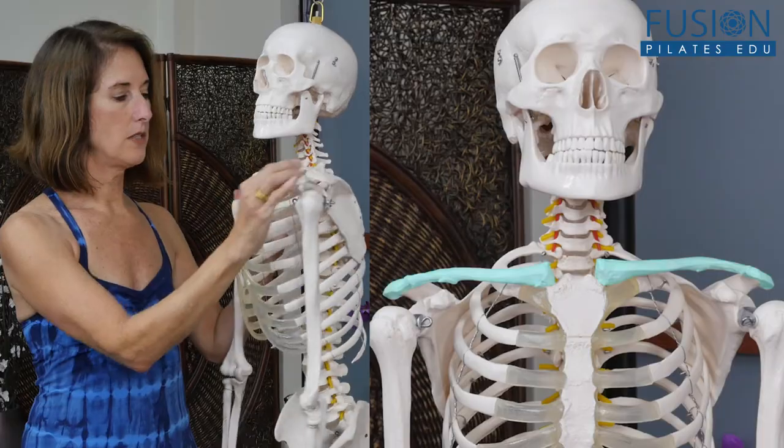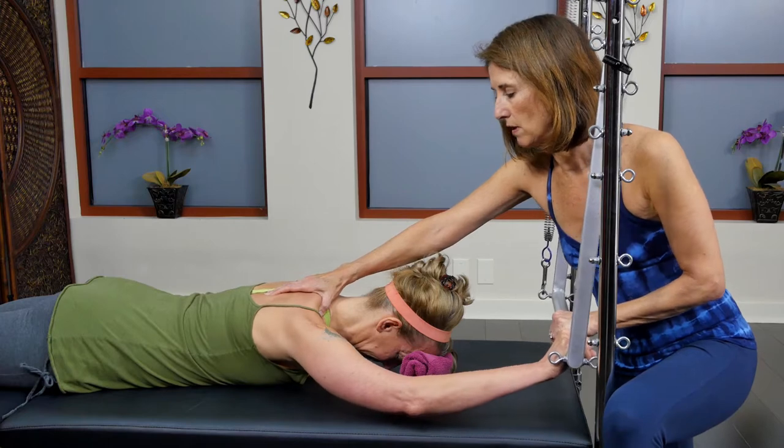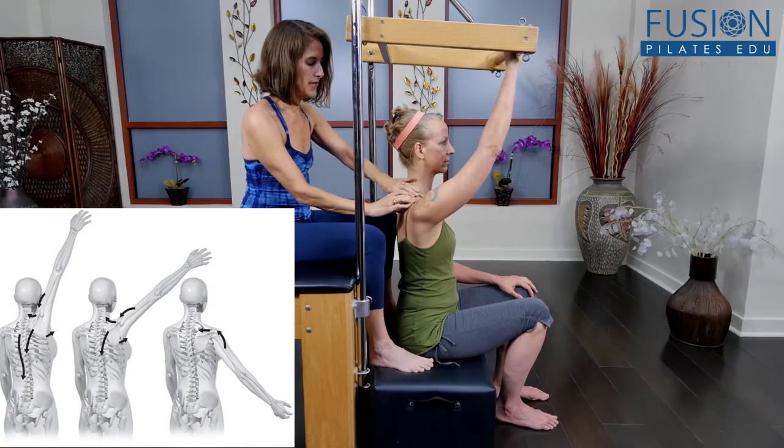Join Madeline Black for an exploration of the vertebrae manubriole region of the thorax, where you will discover the intricate relationships of the first and second ribs, the sternum, the cervical spine, shoulder mechanics, and overall posture.